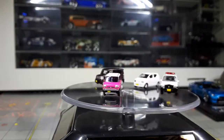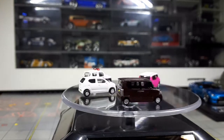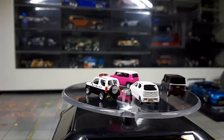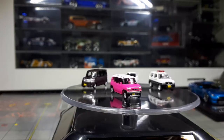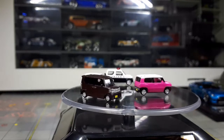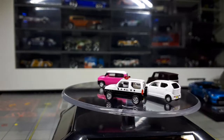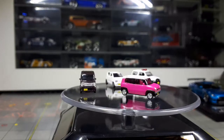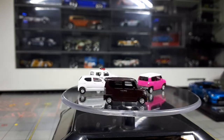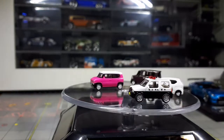Tomi — they don't mess around. Tomica, Takara Tomi — whatever you want to call it — these are under Tomi Tech. If you're curious what these vehicles are: the white plain vehicle is a Suzuki Alto, the pink vehicle is a Suzuki Hustler, and the Suzuki Jimny patrol car. The Honda N-Box Custom is the brownish, purplish little van.